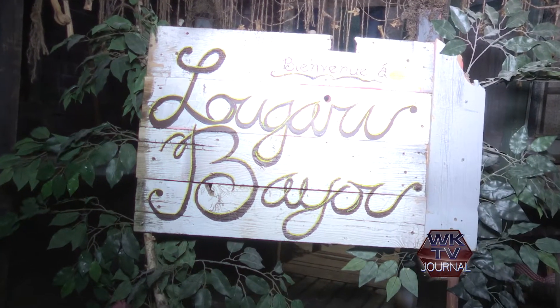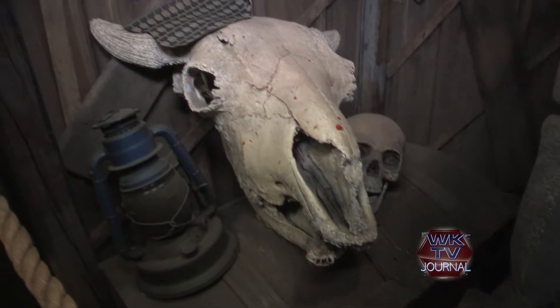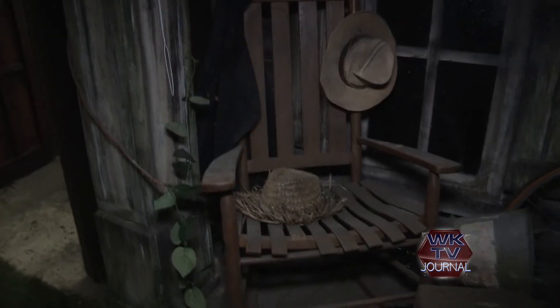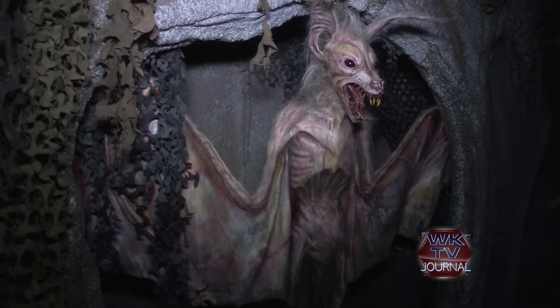Welcome to the Lugaru Bayou — this is our fourth and final attraction. The nice thing about the Lugaru Bayou is the different feelings and emotions you're going to go through as you go through here. Everything from swamplands to caves to tombs, like we're in right now, to cabin facades — interior and exterior. We have a little bit of something for everyone as you go through the Lugaru Bayou.